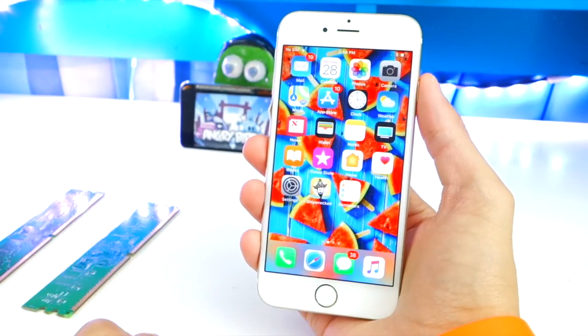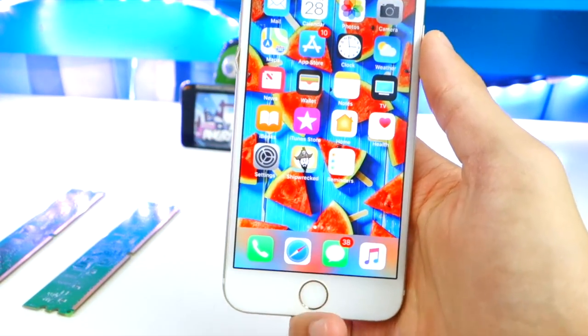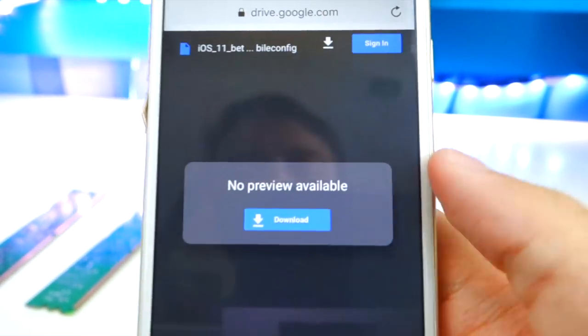If you're not already on iOS 11 Beta, here's how to install Beta 8. Click the link in the description below, then open it inside Safari — not YouTube. It'll bring you to a Google Drive page where you tap the download button.